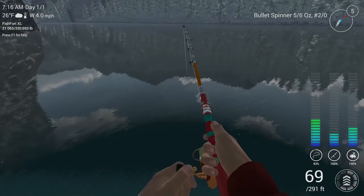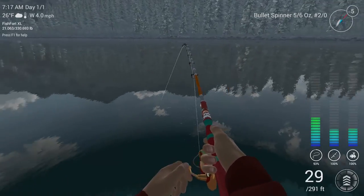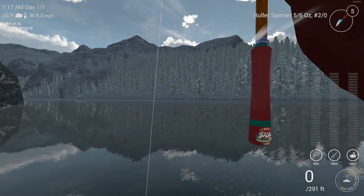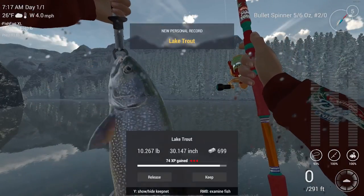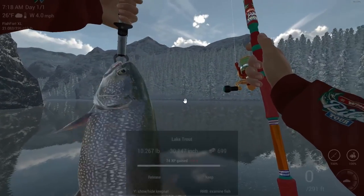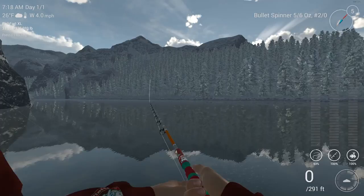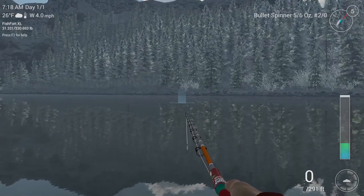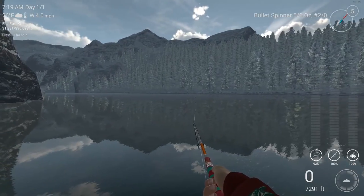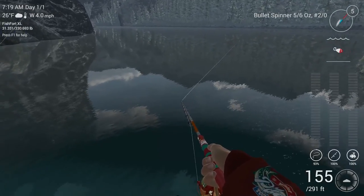There we go guys, got one! Let's fight this guy and bring him in — see what this is. Boom, looks like — finally — a lake trout! Let's take a look at this beautiful fish. Nice. First lake trout! Switched it up, tried some other things, brought my bullet spinner — just wanted to see how that worked out, and it worked out good. Let's continue and see if we can do it again on consecutive casts.